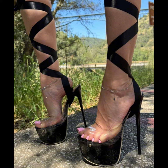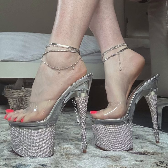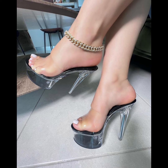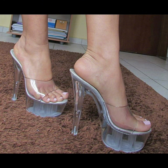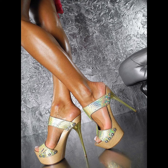Whether you're wearing a formal gown, a business suit, or a little black dress, pumps are the perfect choice to elevate your style. With their comfortable design and supportive instep, high heels pumps can be worn for extended periods without missing out on style or comfort. From classic black and nude to bold colors and statement designs, high heels pumps are a must-have in every woman's wardrobe.